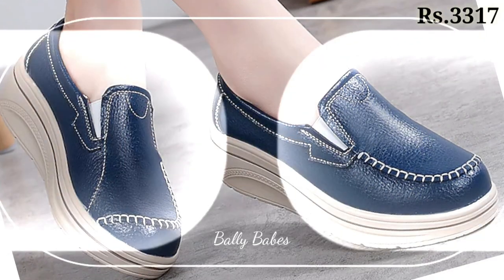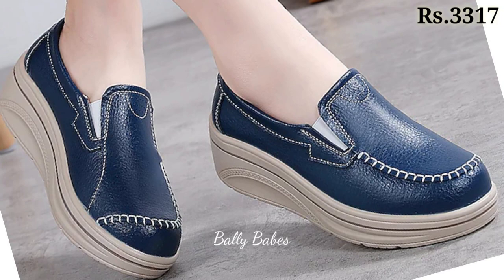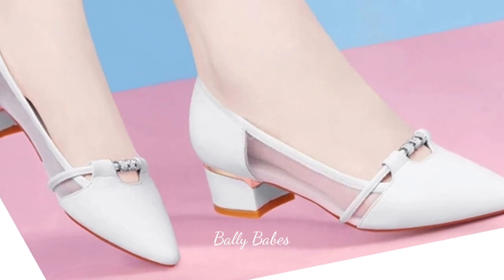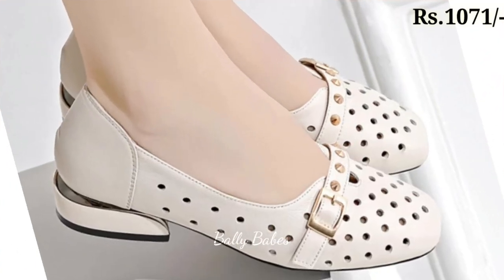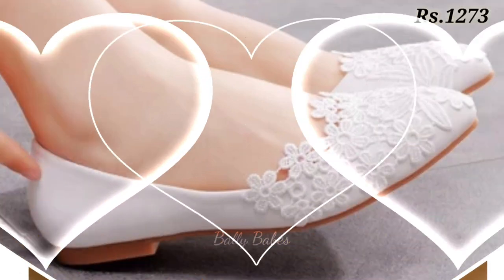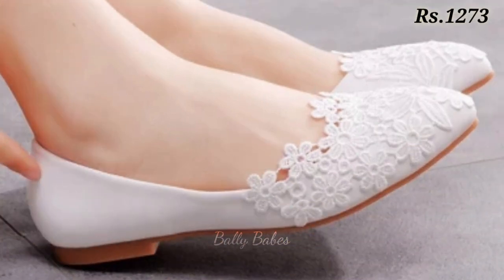In this video we will show you the latest comfortable and very lightweight footwear collection for ladies. You can see all of these are very stylish and comfortable designs, covering all categories like casuals, semi-casuals, regular fit, party wear, and general leather footwear.